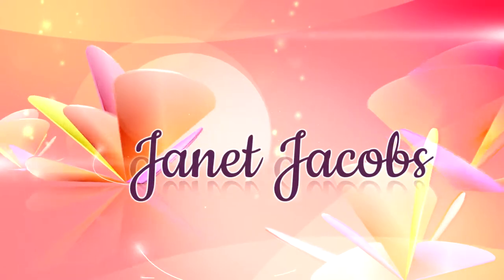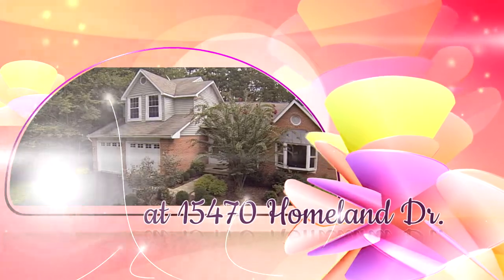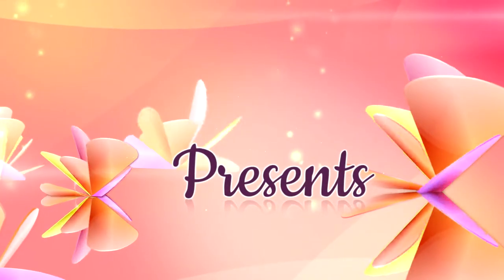Hello, my name is Jana Jacobs. I'm with Century 21 New Millennium. Today, we're at 15470 Homeland Drive. Let's take a look inside.